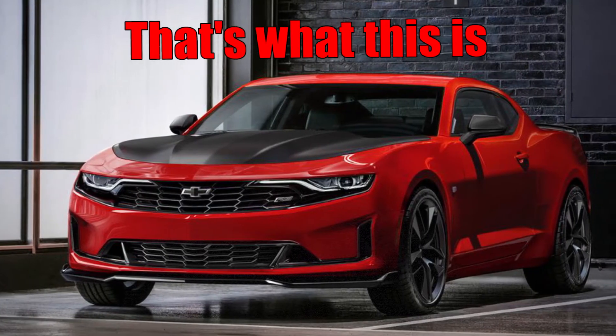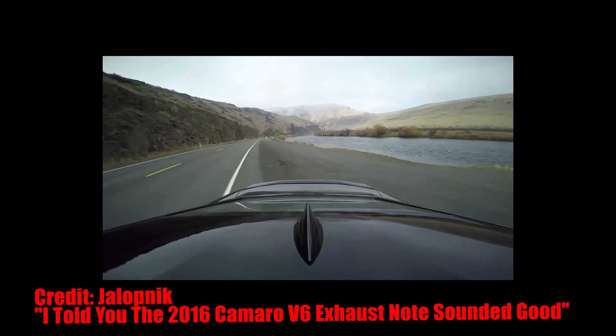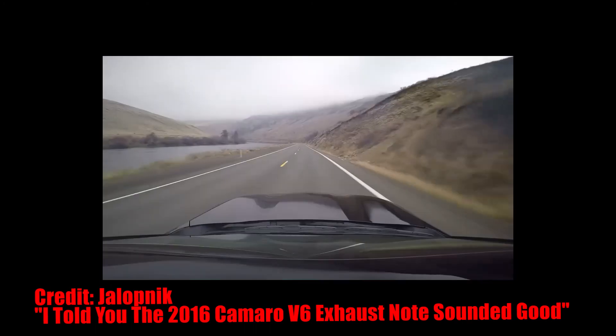There's a 1LE package for the 4-cylinder now, which is neat. I'm kind of happy Chevy decided to do that, because between a 4-cylinder and a V6 1LE, even though the V6 sounds pretty good, the 4-cylinder turbo is just kind of tunable. So I'll leave it at that.